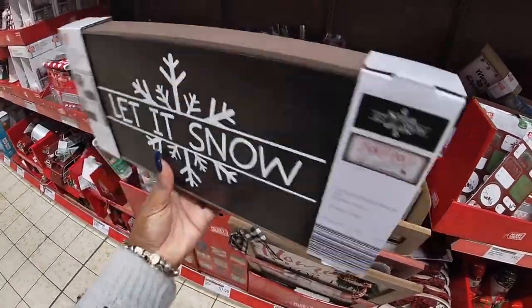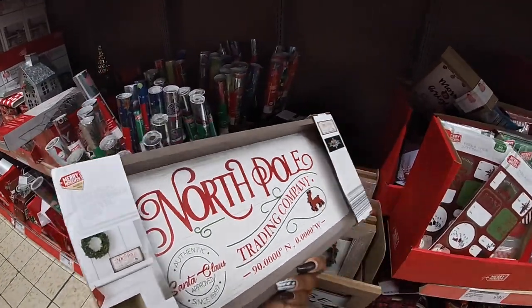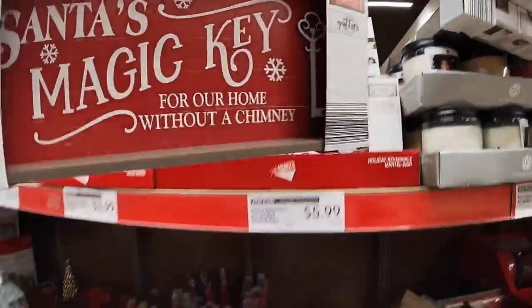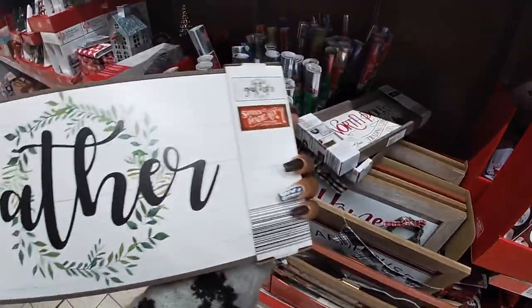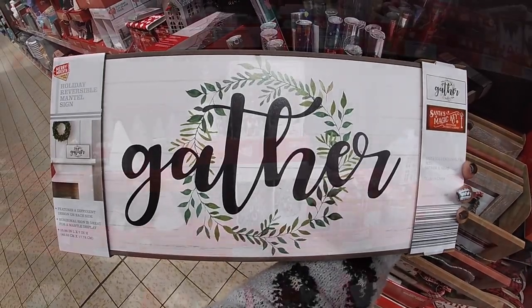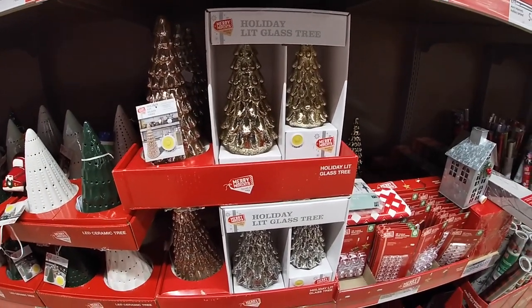And this one says 'Let It Snow,' and 'North Pole Trading Company.' And 'Santa's Magic Key for Our Home Without a Chimney,' and the other side says 'Gather.' Okay, so after all that, they still have these for $15.